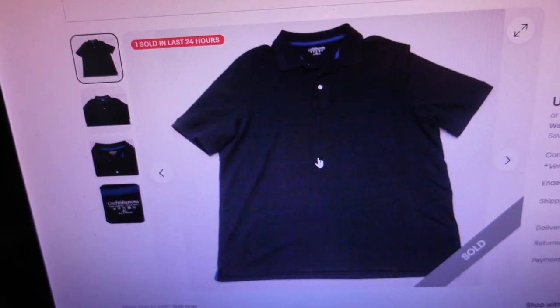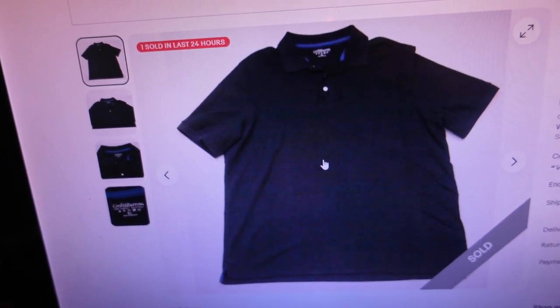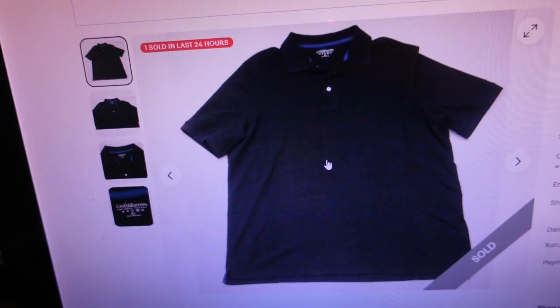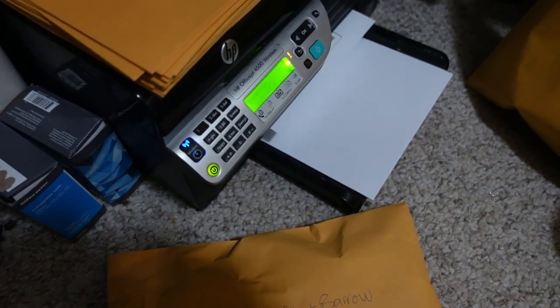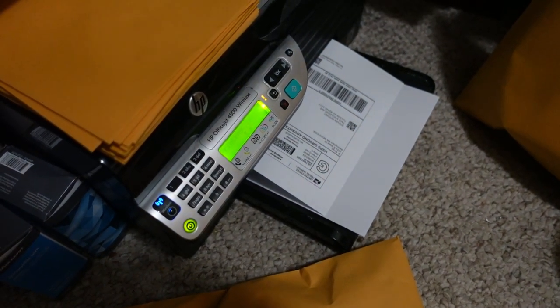We had another sale out of the small store — a Croft and Barrel black polo shirt, size extra large, short sleeve men's cotton, sold for $14.84. Here comes the shipping label — let's get this order ready for the post office.